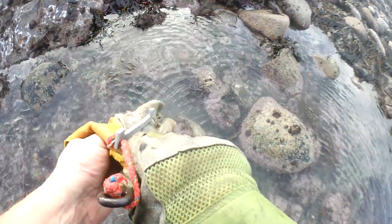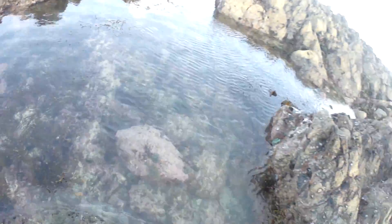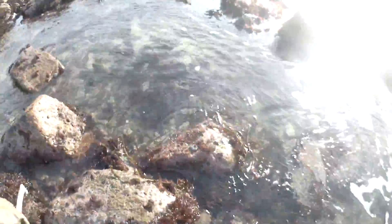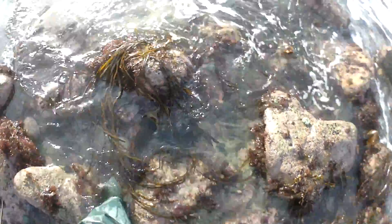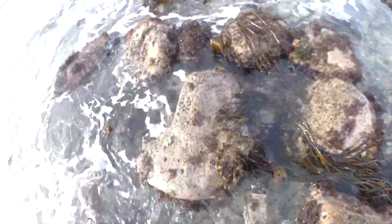I was taking a gamble coming down here, but it's more of a recon today to see what's in certain areas. There are some very big tides coming up and I want to gauge where to go. The trouble with this area is you've got millions of rocks, but if you don't find millions of ormers under them, you find maybe a rock with two or three and then 30 rocks with nothing. You've got to be quite selective about which rocks you pick.